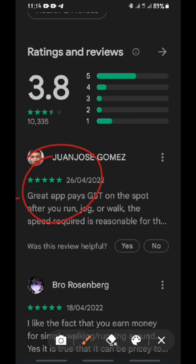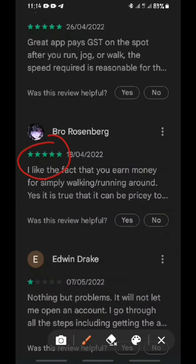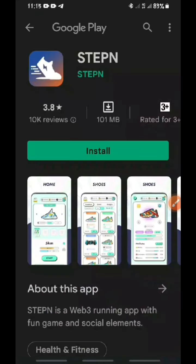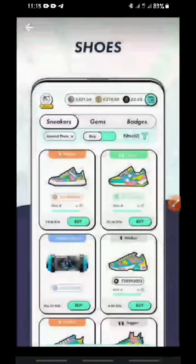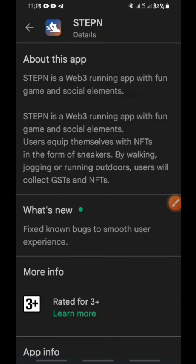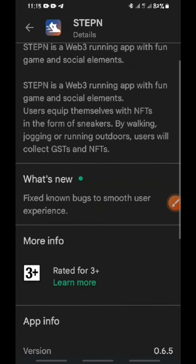If you scroll down to the comment section, you see a lot of people are commenting five stars on this mobile app — a lot of people are giving five-star reviews, and this is just a brand new platform. If you click on the app it takes you to the different features of the platform. If you click on 'About this app,' it takes you to this page where you can read carefully about the features and how this app works.